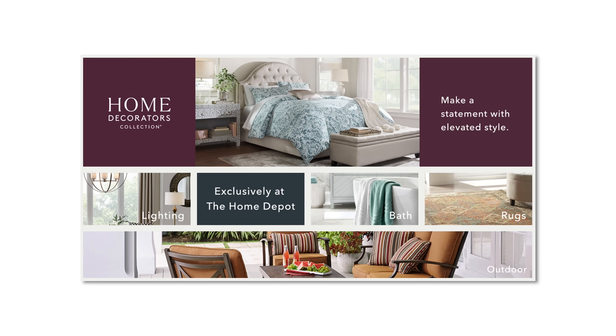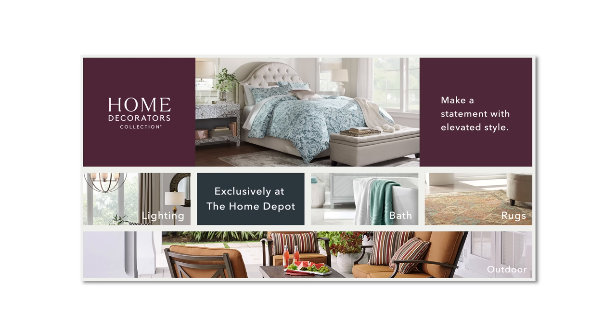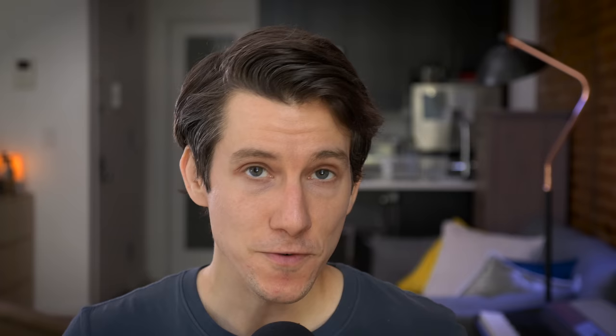Whether you like more contemporary on-trend designs or more classic pieces, they're going to have something for you. The Home Depot has lots of exclusive brands and collections — for example, their Style Well brand nails the contemporary aesthetic, while their Home Decorators Collection is more mature and refined. No matter what style you prefer, you'll get access to the everyday low prices you've probably come to expect from Home Depot. You'll also get free and flexible delivery and easy returns.